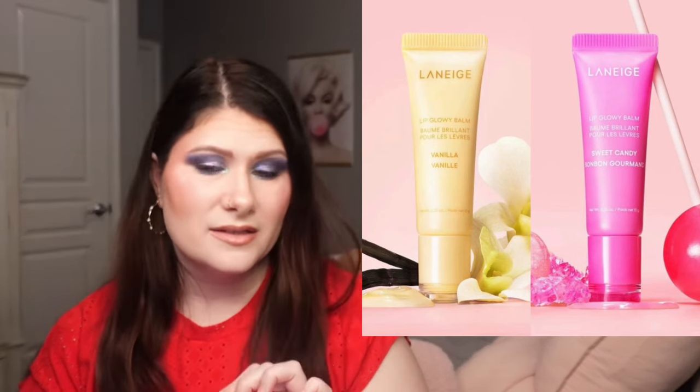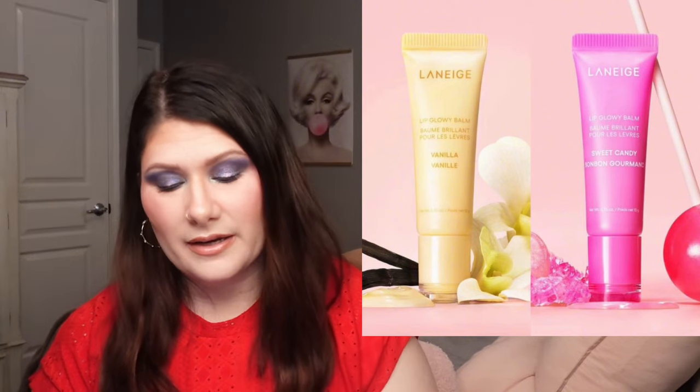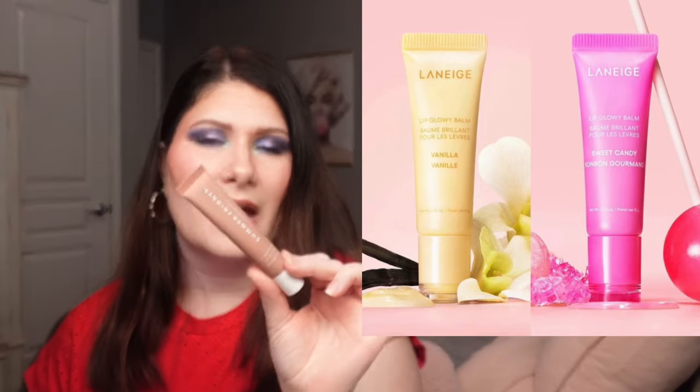Laneige has added two new flavors to their Lip Glowy Balm — vanilla and sweet candy. These are available now on Sephora for $19 each. This is going to be a pass for me. I have the grapefruit flavor and I enjoy it, but it's a little too much on my lips throughout the day. I prefer the Summer Fridays ones. That said, I do absolutely love the Laneige overnight lip mask. But these new flavors, while cute, are just not for me.